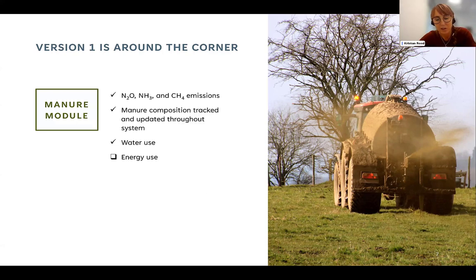The outcomes — what we're predicting under those different management strategies — are just as important. From each step in the manure management process, where relevant, we are predicting nitrous oxide, ammonia, and methane emissions, and tracking the manure composition and mass throughout the entire management system, as well as water use. Energy use methods are being finalized to quantify the types and amounts of energy needed for each management practice, but it's not yet programmed in the model — it's on our milestone list for the end of this year.